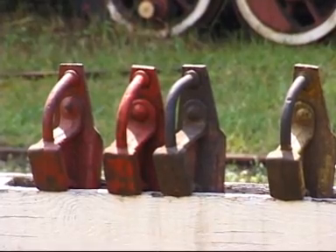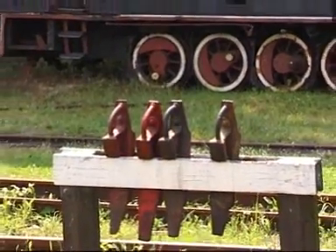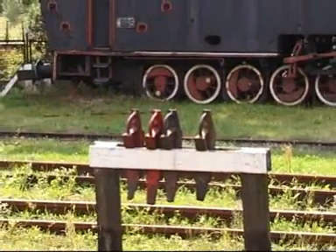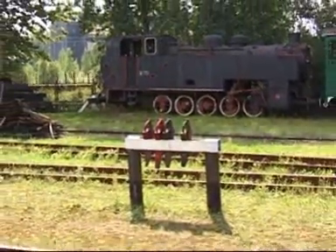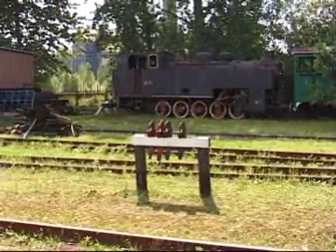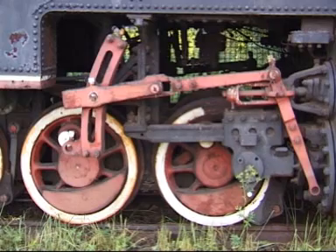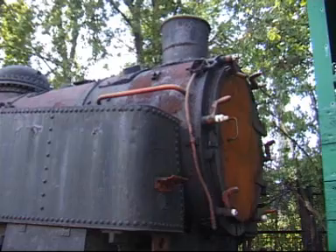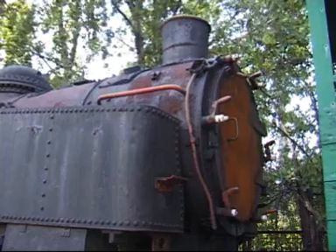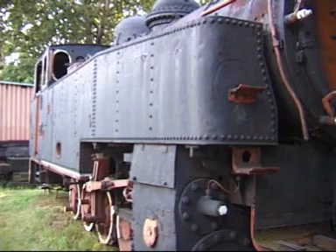Drugim parowozem jest parowóz z serii TW47, produkcji Chrzanowskiego Fabloku. Oryginalnie jest to rozwinięcie konstrukcji, która na Górnośląskich Kolejach Wąskotorowych pracowała od lat 20. Jest to ciężki parowóz o mocy ponad 450 KM, posiadający aż pięć osi. Co ciekawe, pięcioosiowe parowozy trudno wpisywały się w ciasne, ostre górnośląskie łuki, więc dwie osie takiego parowózu nie posiadają obrzeży, żeby łatwiej wpisywać je w łuki o niskim promieniu.